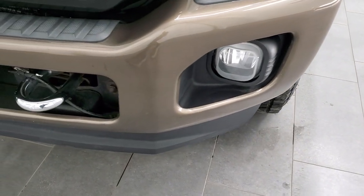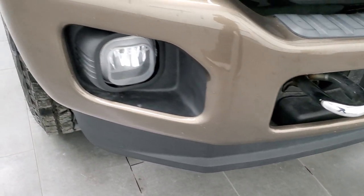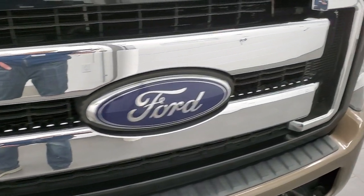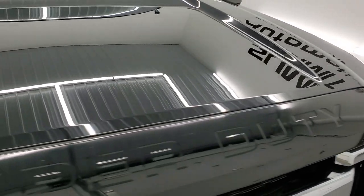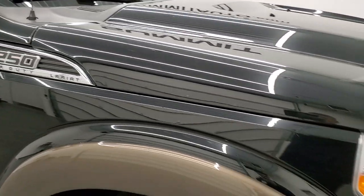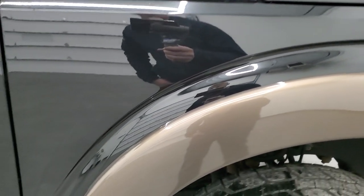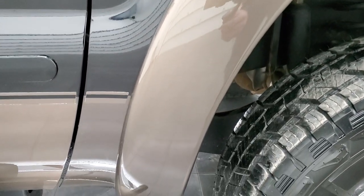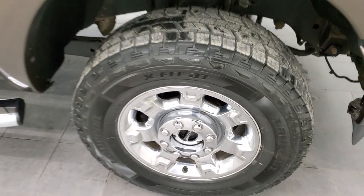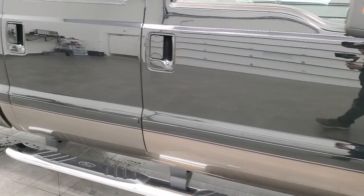Headlight lenses are nice and clear. Front bumper and lower valence are in pretty nice shape as well — no major dents or dings. Factory fog lights, and you do get a chrome trim grille on this truck. The hood is in very nice shape; I didn't see any major dents or dings on there. Paint is very nice and reflective. The passenger side front fender is in excellent condition as well. Passenger side rim, no scuffs or scrapes. And as you go down this side of the truck, take note of how clean that body is and how reflective and mirror-like that paint is.